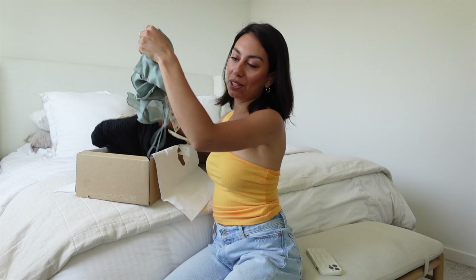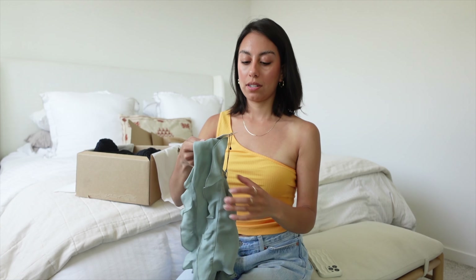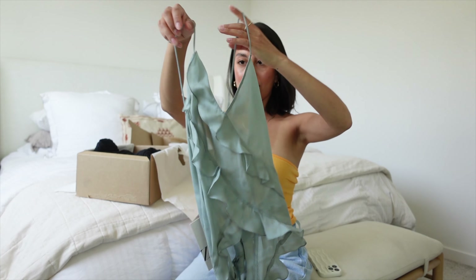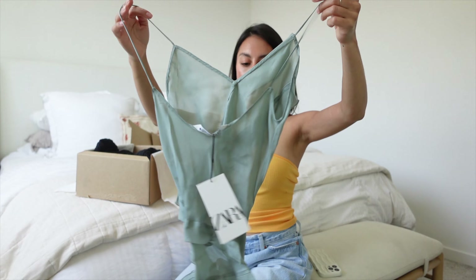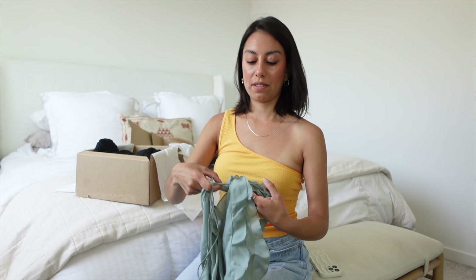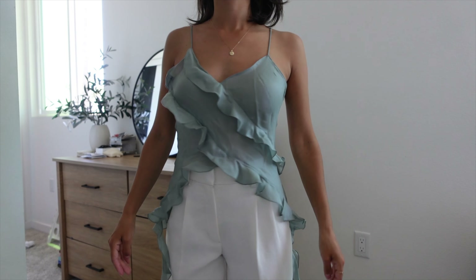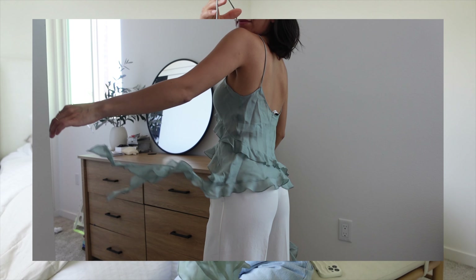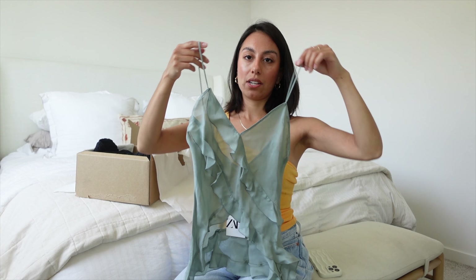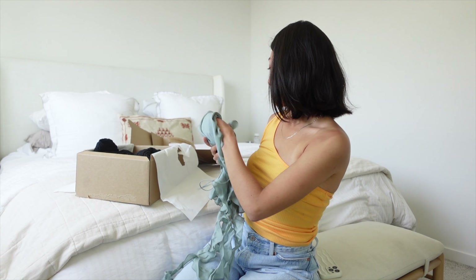First I'll start with the sale items. This is a nice ruffly top that I've seen go viral on TikTok and all over Instagram, and I happened to grab it in my size. I want to say this was about $25 — originally it was $50. Really cute, I love the color, and I think this will be really cute to wear out. Really excited about this one.